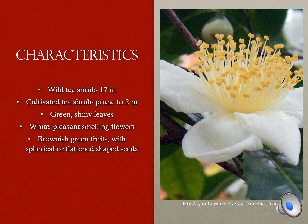Tea is grown as a shrub. In the wild, the plants can grow up to 17 meters tall, but those being cultivated are usually kept pruned to under 2 meters. The leaves are shiny and green and sometimes they are hairy on the bottom. The plant produces white aromatic flowers and greenish brown fruits containing seeds.